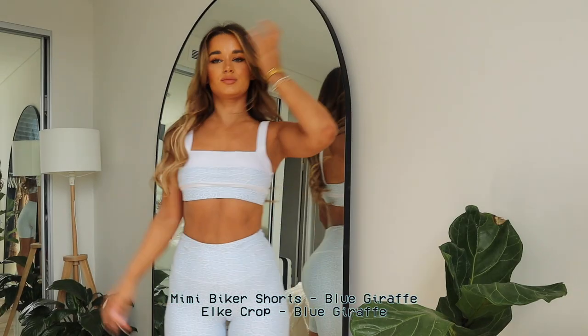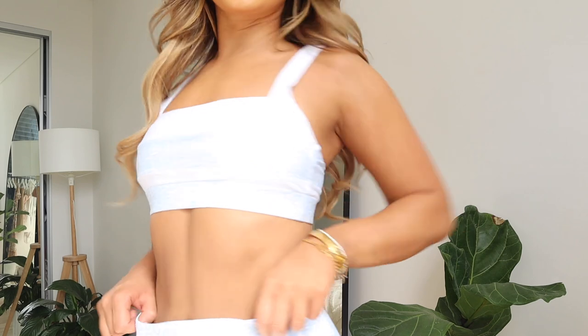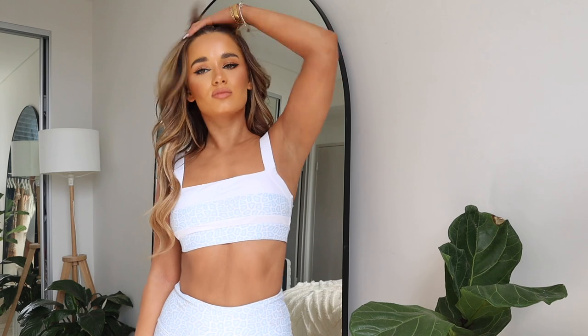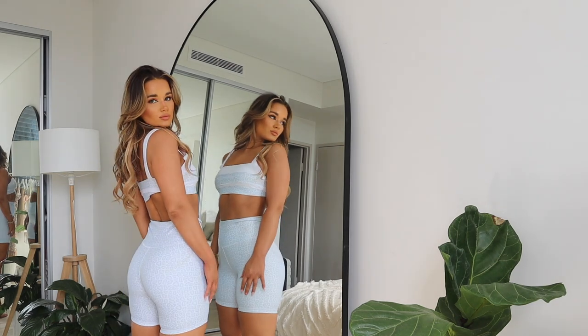These shorts are a little bit of a different material — the other ones are a bit thicker, these ones are a little more thin, but they still look just as good. The top looks like that. The blue leopard print is really cute. If you're trying to start wearing prints in your activewear — I know I don't usually — I feel really good in these, and they're so flattering as well, which helps.